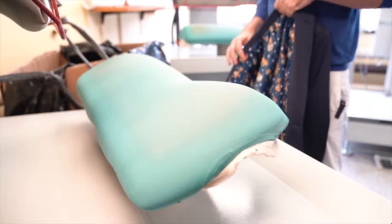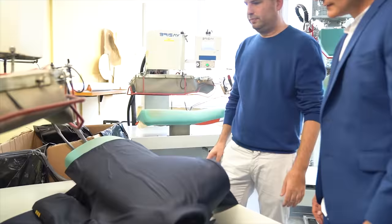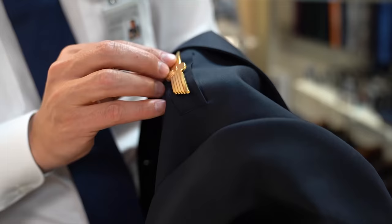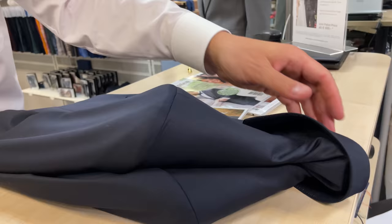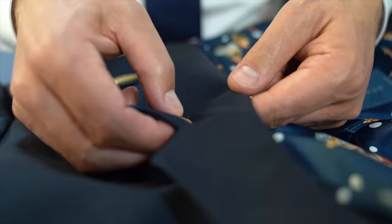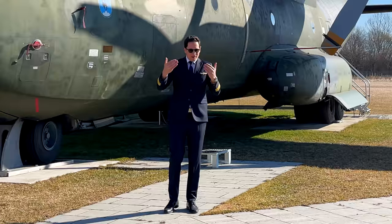The uniform will now be ironed so there are no creases, using these large heated steam presses. For the final touch, my golden wings from my previous airline, which shaped my pilot career. And last but not least, my favorite plane of all — Concorde — which I have as a little pin for my lapel. For an extra personal touch and motivation, you can have your initials embroidered into the inner jacket.